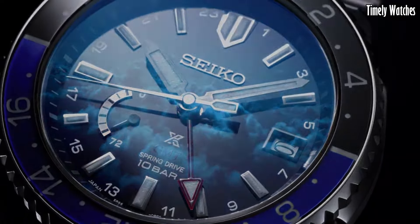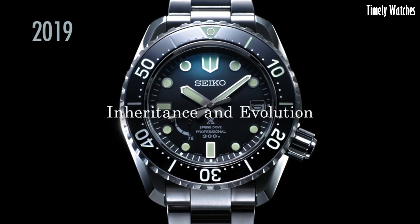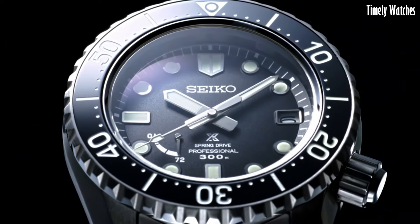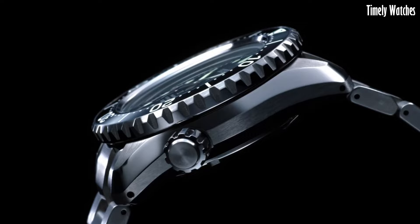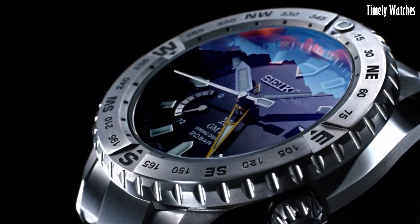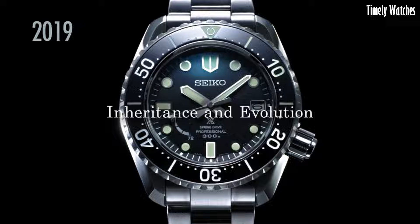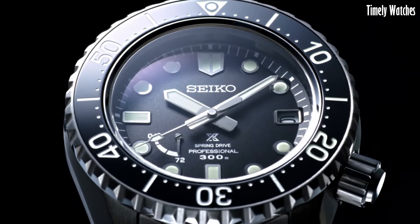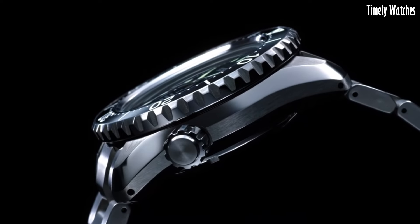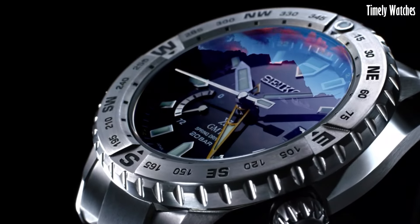Number 1: Seiko Prospex Watch is an exceptional timepiece designed for adventure seekers and outdoor enthusiasts. Encased in rugged stainless steel, its robust build is matched with an impressive solar-powered movement that eliminates the need for battery replacements. This watch boasts a striking black dial with bold luminous indices and hands for exceptional legibility, even in low-light conditions. Its unidirectional rotating bezel enhances timing capabilities, ideal for divers, with a 200-meter water resistance making it a reliable companion for underwater exploration. Durability is further reinforced by a Hardlex crystal offering scratch resistance.